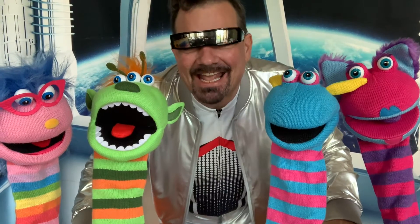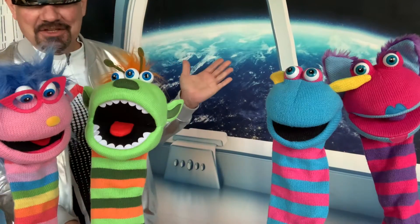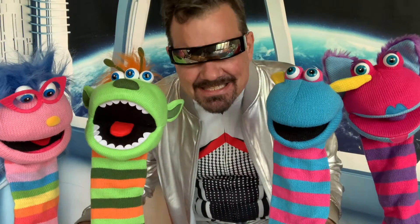Hey everyone, and welcome back to Alien Week at the Puppet Hideaway. You can see we're still in the spaceship, hovering over the Earth, trying to figure out where the Puppet Hideaway is exactly.